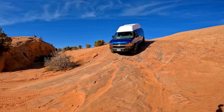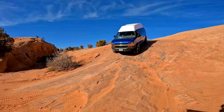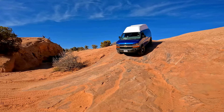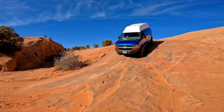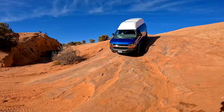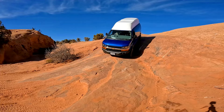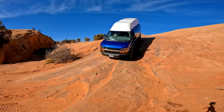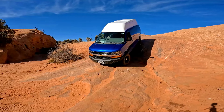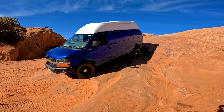Why you got me going down the steepest part? I'm trying to tell you to come around this way — to the right. Oh my gosh. Let's go.